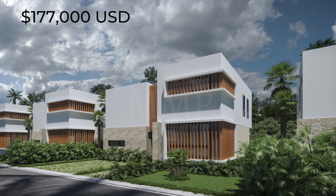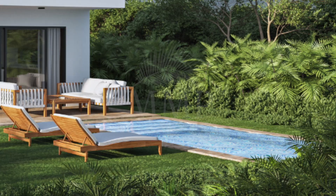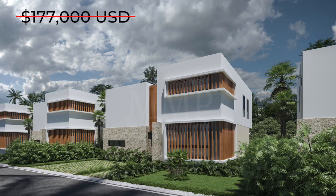The price for this Model One villa is $177,000. However, if you wish to have your own private pool, the total price of this Model One villa including the pool will only be $199,600.